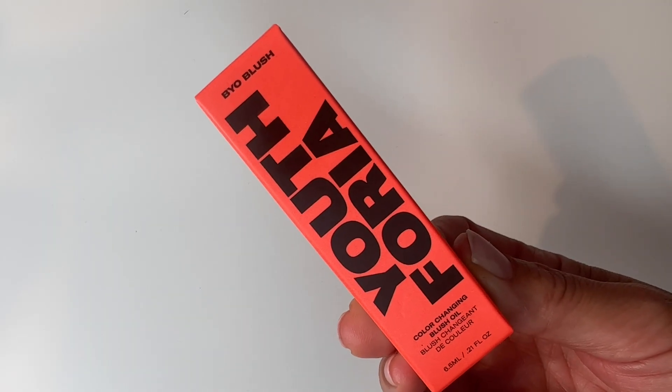Hi guys! Welcome back to my channel and today's video. This is a Try It Tuesday where I am going to use a new product with you for the first time. This is the BYO Blush by Youthforia. This was recommended by one of you — Jill, out in San Francisco — and she and I are quite aligned on products, so I had to give it a go.